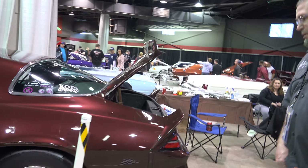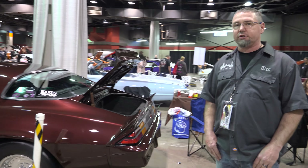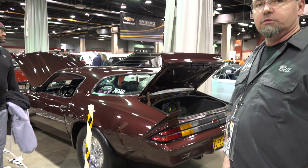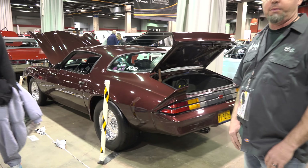Did you take the car to the track? We haven't taken the car to the track yet. What do you think it will do? Maybe 11.5 on motor. We're going to spray it — maybe it'll run 10.5s on spray.